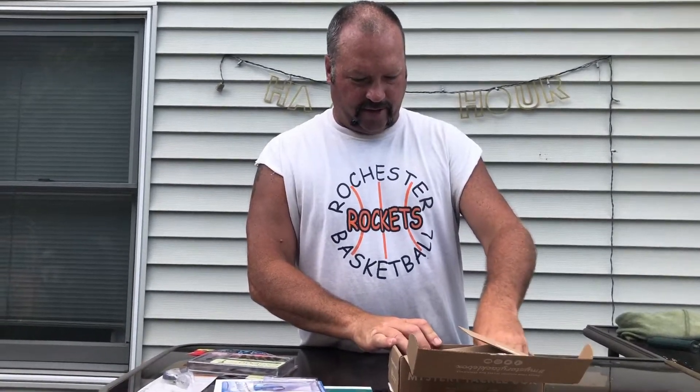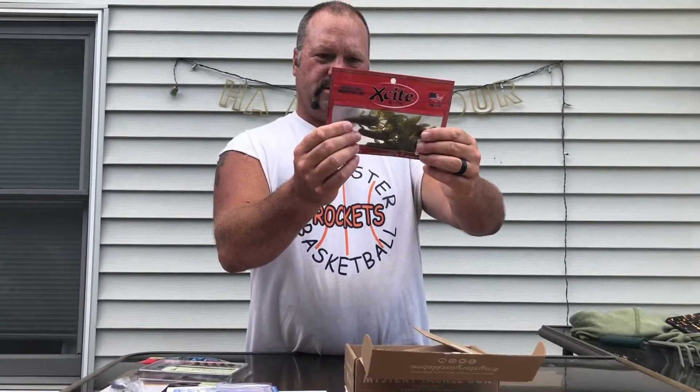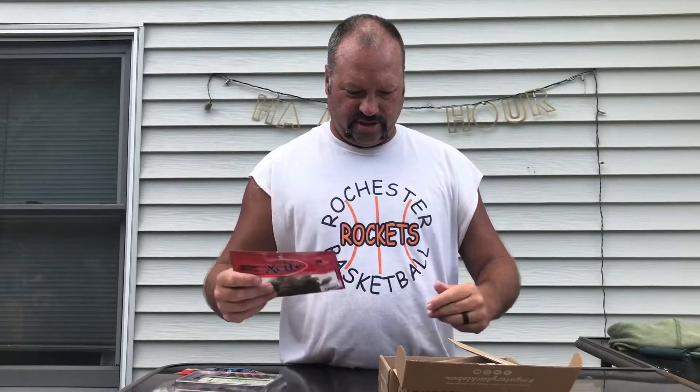Excite — everything I've gotten from Excite has been good. This is the Raptor Tail in green pumpkin, and it's a floater. Again, Texas rig, Carolina rig, drop shot, and trailer. You can put it on a swim jig or a football jig, you can fish it deep. Since it's a floater, it's always going to float up, which is a good thing.